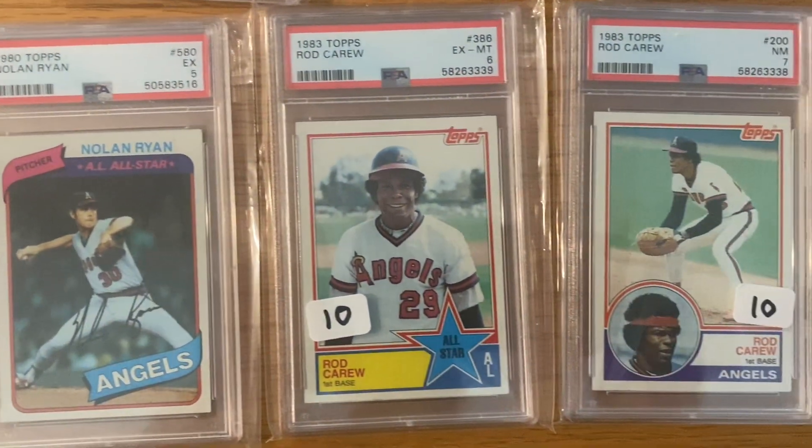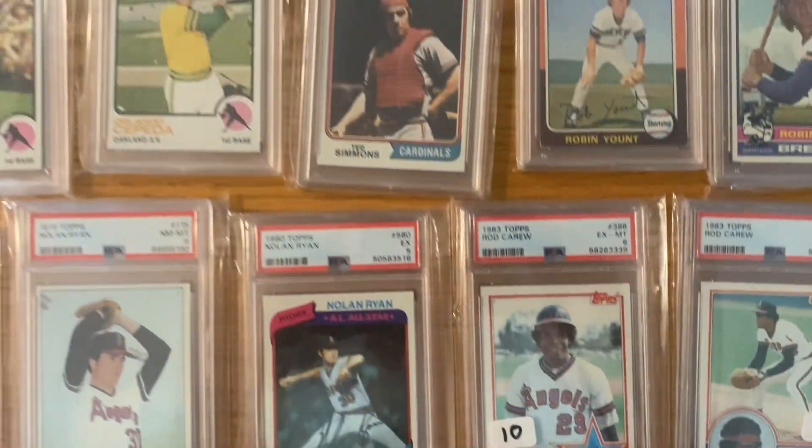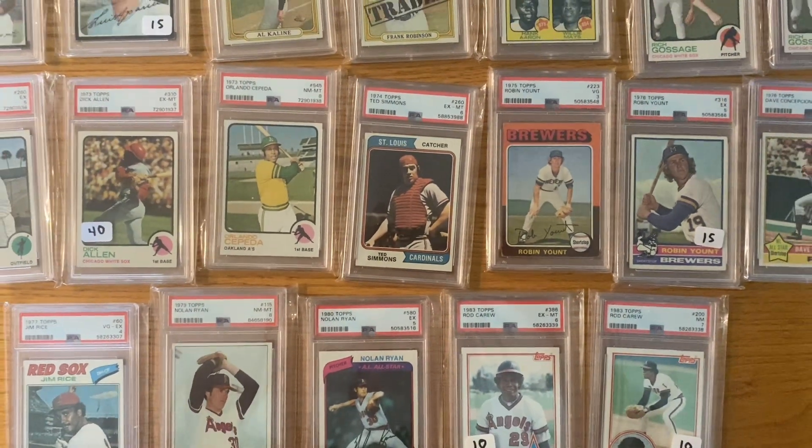There's just some cheaper cards there. All right guys, that's just some of the stuff I've got up on that Facebook group right now.